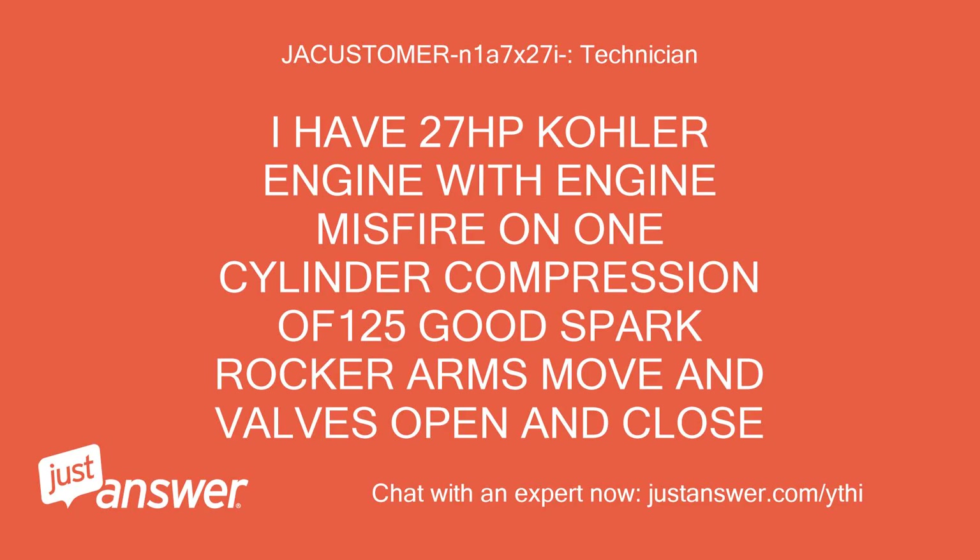I have a 27 horsepower Kohler engine with engine misfire on one cylinder. Compression is 125, good spark, rocker arms move, and valves open and close.